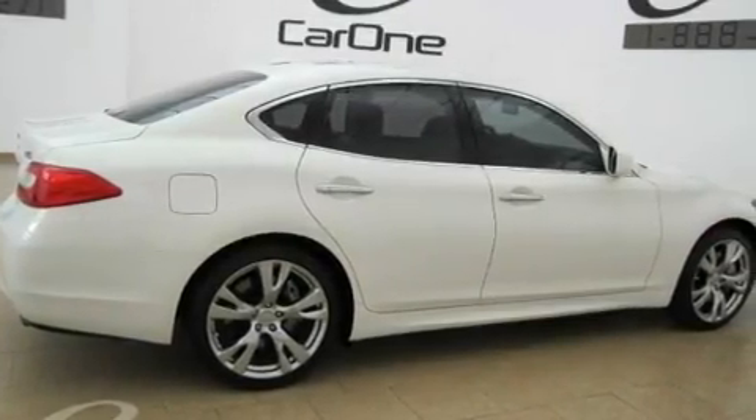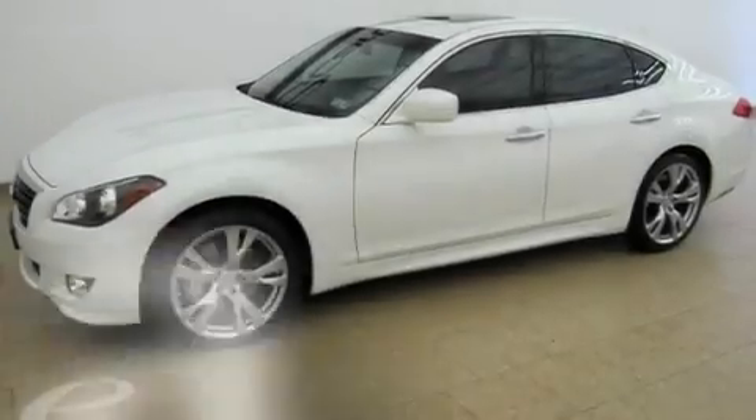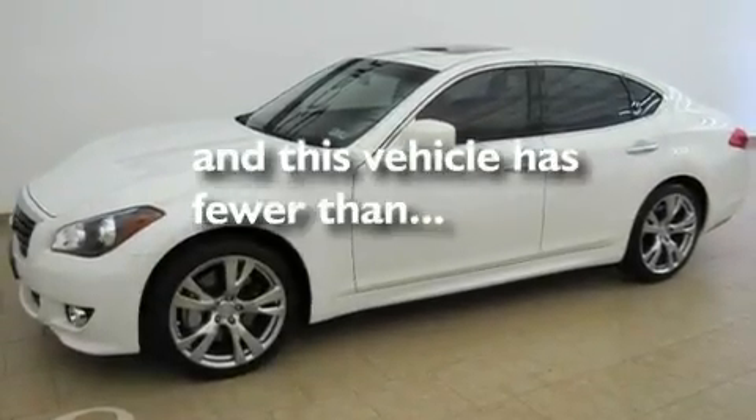Alloy wheels, a low-tire pressure indicator, and air conditioning with automatic climate control. This vehicle has fewer than 13,000 miles on the odometer.